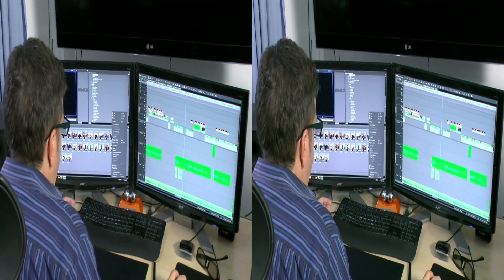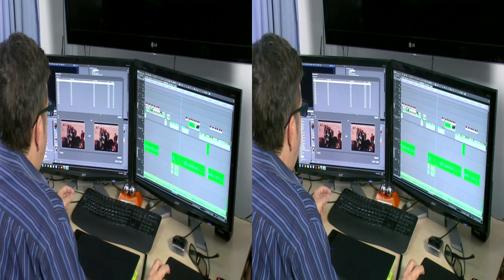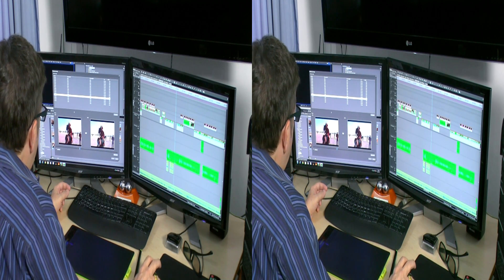The first step in the process after importing your clips is to create stereo pairs. Before EDIUS 6.5, that process used to take a long time. Now I can bring everything into the same folder, select all the clips, click auto-pairing, and bang — there they are. They're done, they're matched, and ready to go.